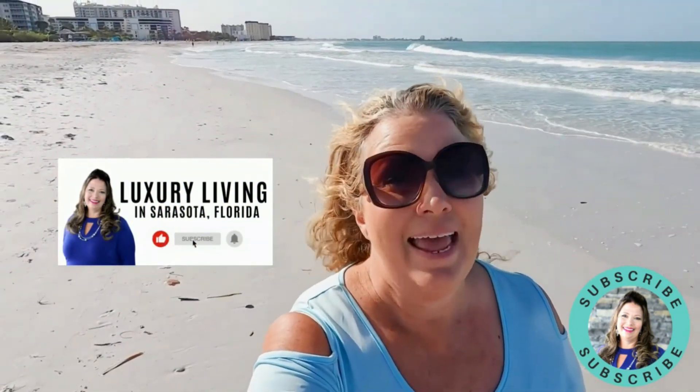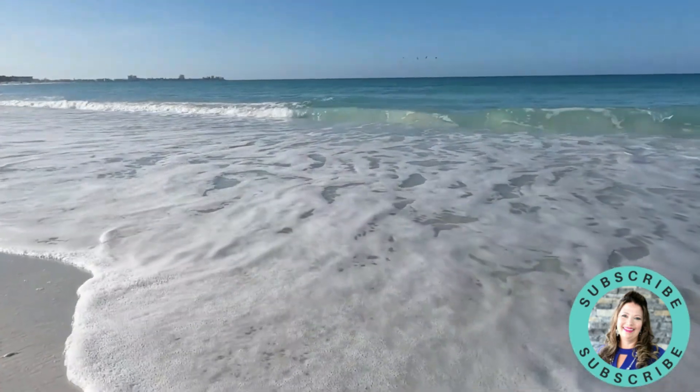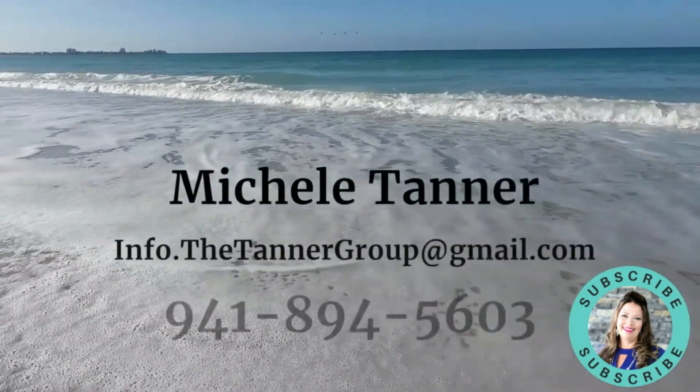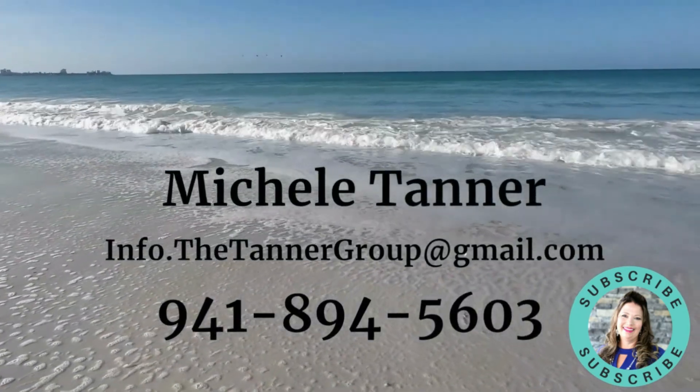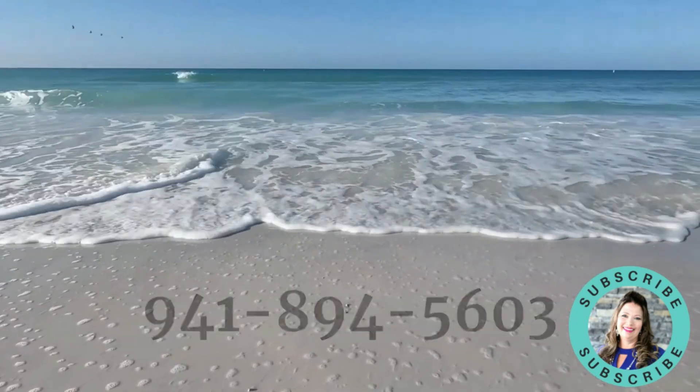Please follow us on YouTube to see more videos like this — please like and subscribe to my channel. If you want to get a hold of me, please give me a call, send me a text or an email, and I'm happy to reach out to you to assist you with all your real estate dreams.